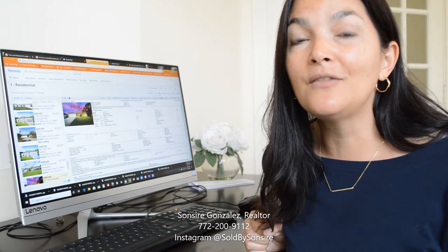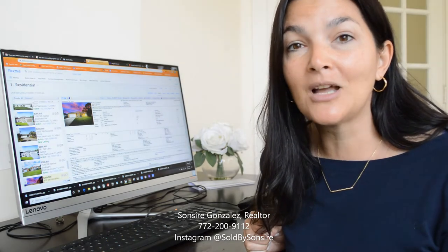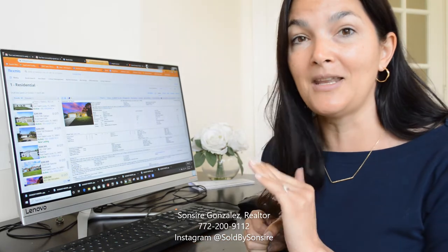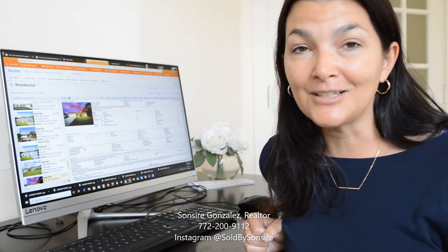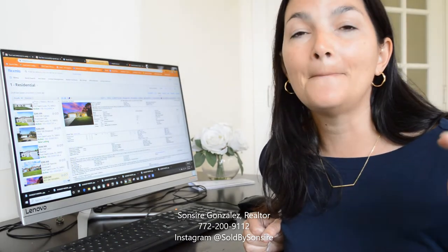Let me know what your thoughts are. If you like this video, please give a thumbs up and subscribe to my channel as I will be posting many more deals like this. Anything that jumps out at me on the MLS, I'll be posting for you to look at and share with friends that might be house hunting this season. We are officially in full house buying season.